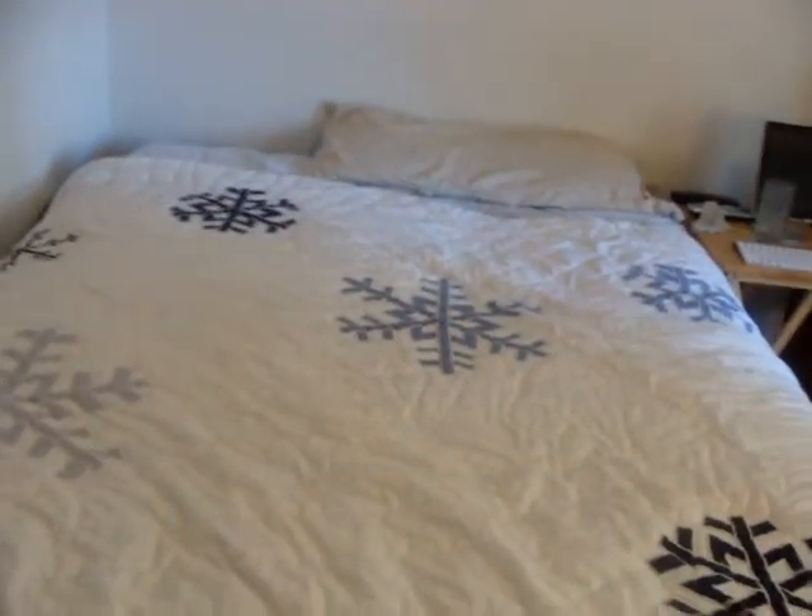Welcome to the room tour. Let's go. Okay, here's the room. We got a bed — that's where the magic happens.